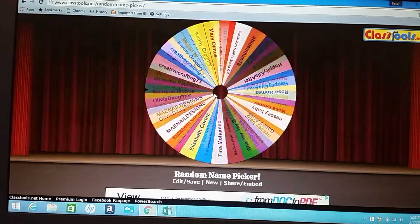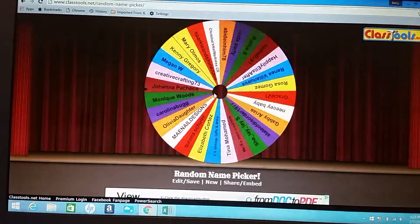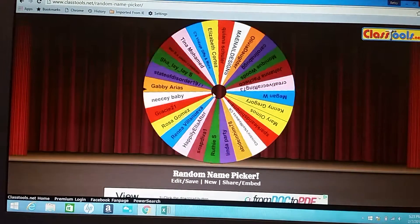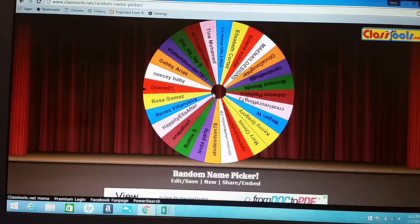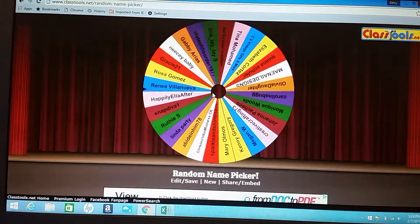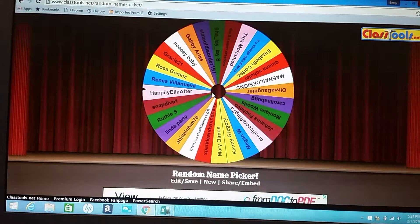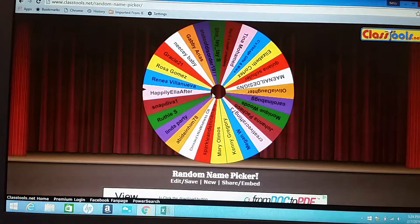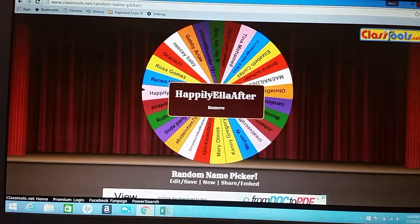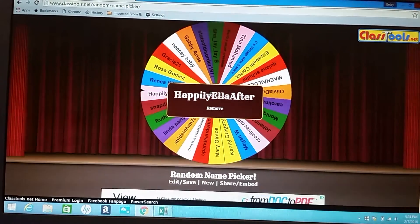Here we go — wow, this thing really rolls! So close... okay, so Happily Ella After is my winner! Ella, if you can please PM me with your address...